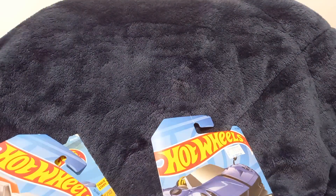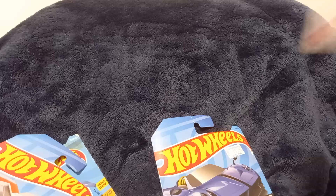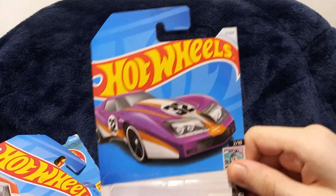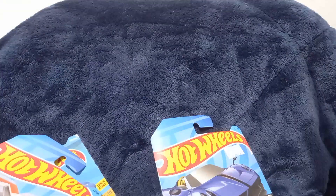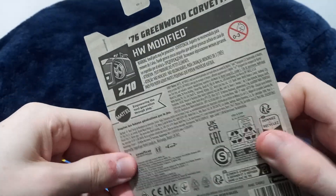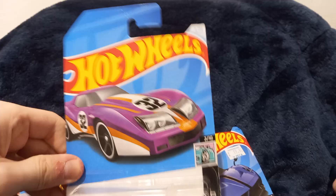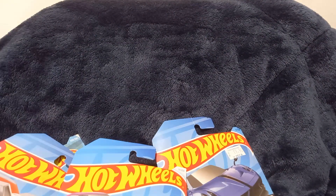Next one is a '76 Greenwood Corvette, purple one. Brand new packaging, very good. Nothing on the back as usual. Corvette HW Modified — very cool.